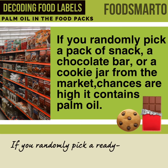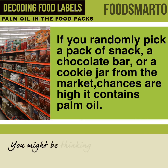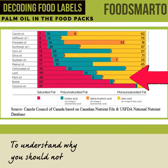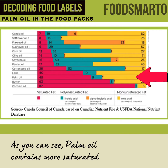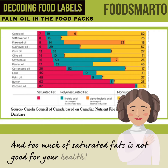If you randomly pick a ready-to-eat snack from the market, the chances are high it contains palm oil. You might be thinking, what's wrong in that? To understand why you should not eat a lot of palm oil, look at this figure. As you can see, palm oil contains more saturated fats, and too much saturated fat is not good for your health.